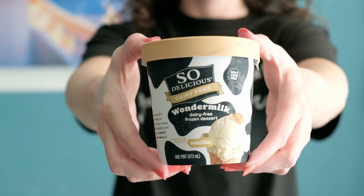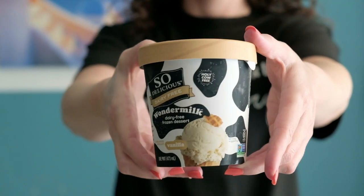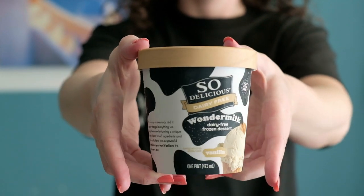Next up is So Delicious Vanilla Wonder Milk. I'd never heard of this one before. Filtered water is the first ingredient, then sugar, then coconut oil — I'm already judging this before I've even tasted it.